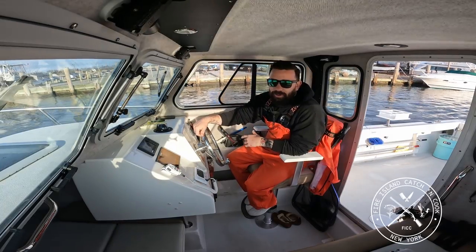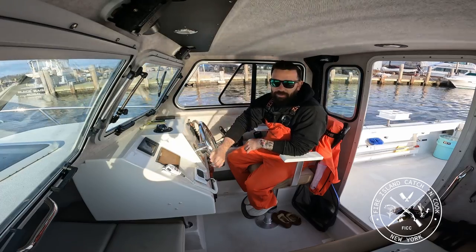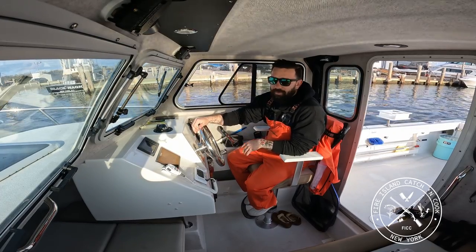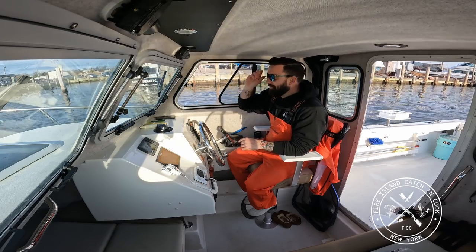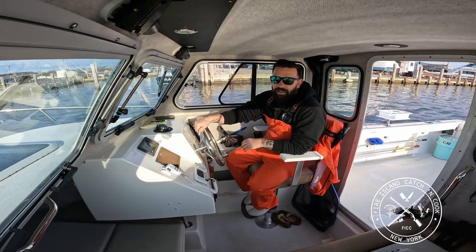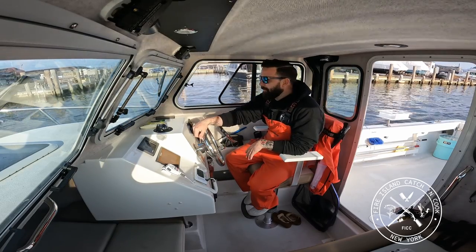Hey, welcome back to the second episode of Fire Island Catch and Cook. Just wanted to say thank you everybody for your support on the first video drop. I really appreciate it. I'm brand new to YouTube, so a lot of this is very new to me, and I plan on improving the channel with every video, so all of your feedback means a lot to me.